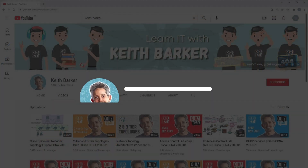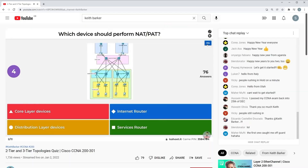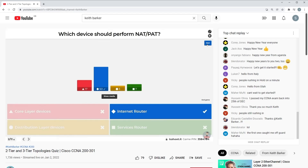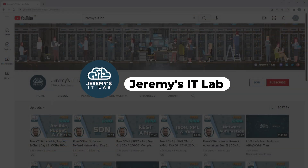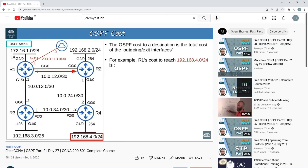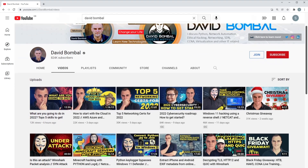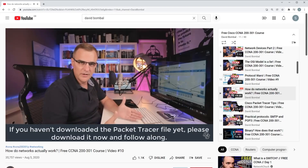Keith Barker is a trainer over at CBT Nuggets but also has a YouTube channel full of great videos including tutorials, quizzes and live streams. Another channel to check out is Jeremy's IT Lab, which has really exploded recently — on his channel you'll find full length detailed CCNA videos. Of course, if you're searching YouTube for CCNA content it won't be long until you come across David Bumble's channel. David is well known for his courses on Udemy but also for the huge amount of free videos he puts on his YouTube channel. He seems to be moving more into the ethical hacking space at the moment but still has a ton of great content for the CCNA.